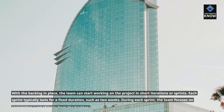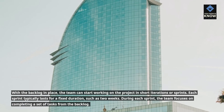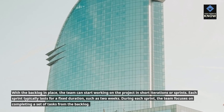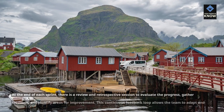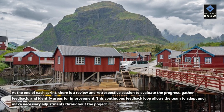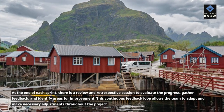With the backlog in place, the team can start working on the project in short iterations or sprints. Each sprint typically lasts for a fixed duration, such as two weeks. During each sprint, the team focuses on completing a set of tasks from the backlog. At the end of each sprint, there is a review and retrospective session to evaluate progress, gather feedback, and identify areas for improvement. This continuous feedback loop allows the team to adapt and make necessary adjustments throughout the project.